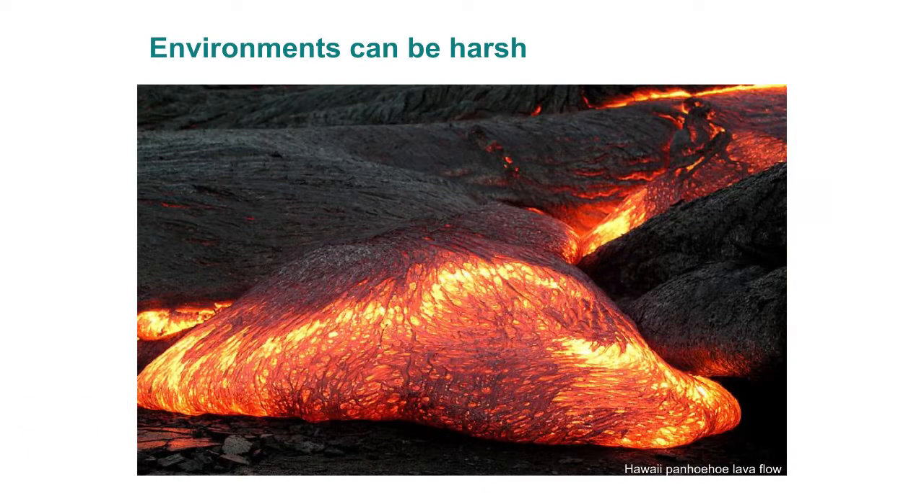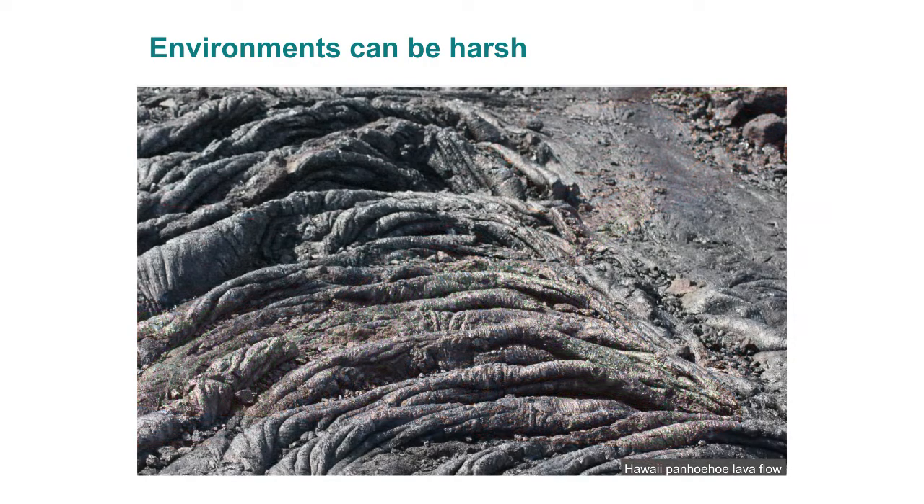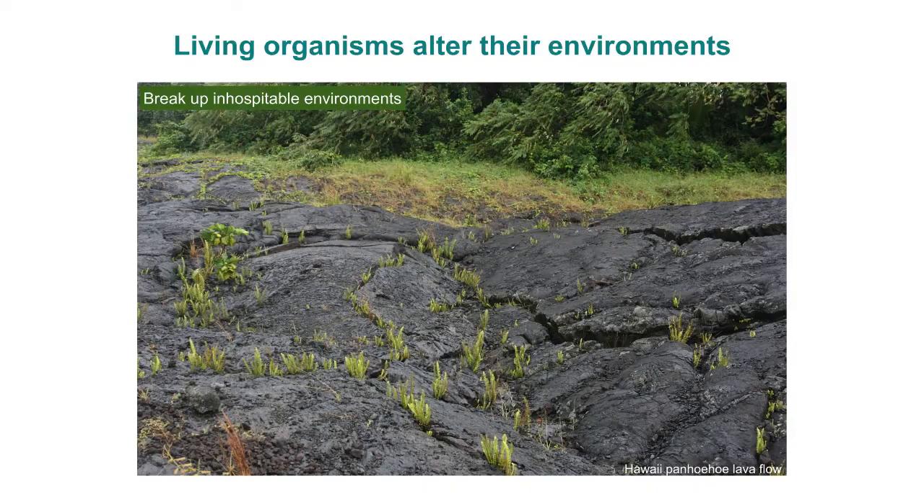Let's talk about one of the most fascinating topics in biology: niche construction. If you go out and look at the environment, here's a really harsh environment in Hawaii. It can be harsh in a variety of ways — here it's quite hot. But even after the lava cools, it still looks pretty unpleasant, not such a great place to grow, there's nothing to eat. It doesn't look like life could readily take advantage of this particular environment. But it turns out it can.